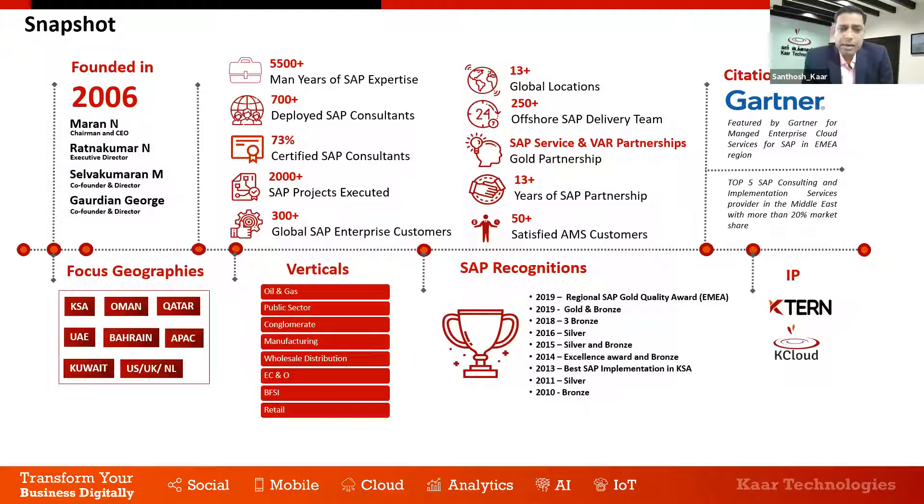I would like to give a brief introduction about CAR Technologies for the benefit of attendees who may not know us. We were founded in 2006 and have more than one and a half decades of experience in the SAP arena. We are a pure-play SAP company, the largest pure-play company headquartered in India and operating in the GCC, and one of the strongest SAP partners in the GCC region. We have close to 5,500 man-years of SAP expertise and have executed more than 2,000-plus projects in the GCC alone with more than 300 global SAP marquee customers.